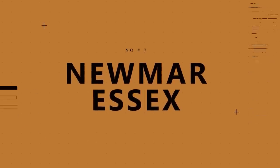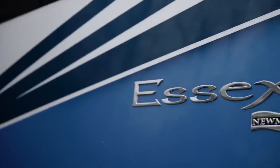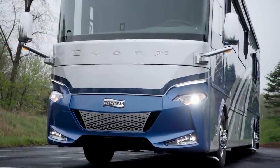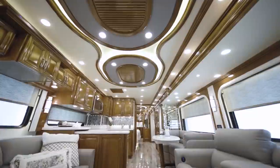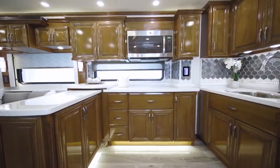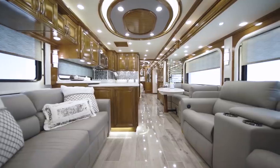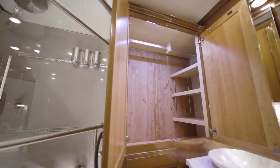Number 7: Newmar Essex, $881,025. The Newmar Essex price tag is well more than the average American home, for a vehicle that aims to be a resort wherever you are and provide sophistication, style, and comfort. The list of features is extensive. Maple hardwood cabinets are standard, along with pull-out pantry shelves, leather sofa, driver and passenger seats — some of which are both air-cooled and heated — and a cedar-paneled bedroom wardrobe.